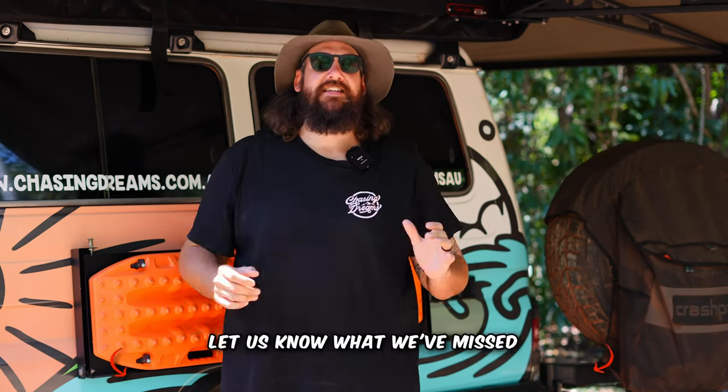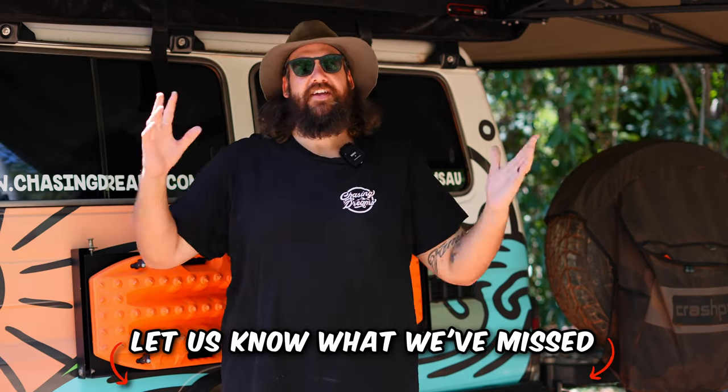Thanks so much for watching — I hope this has helped you plan your trip up the cape and tackle the Old Telegraph Track. Remember the five P's: Prior Preparation Prevents Piss Poor Performance. Safety in a remote location is 100% necessary. This is a trip of a lifetime — make your way up to the tip, tick it off, and enjoy this incredible Far North area. If I've missed something people should be taking, please leave it in the comments so we can build a community resource. Next episode we're heading to the tip of Australia — stick around, we'll catch you then!